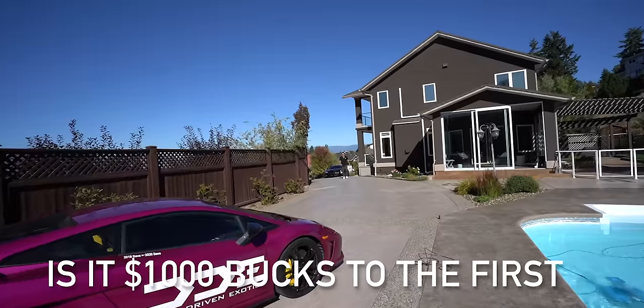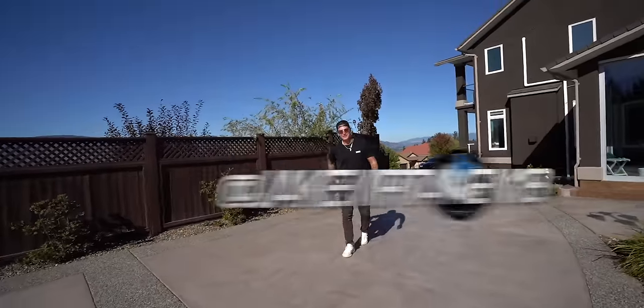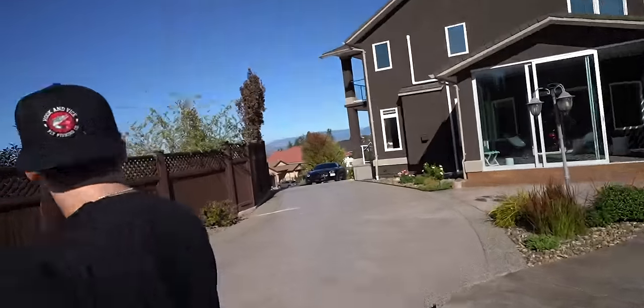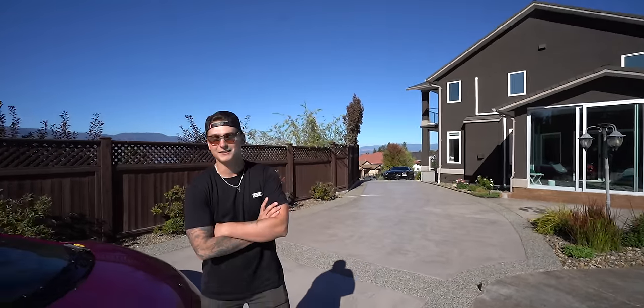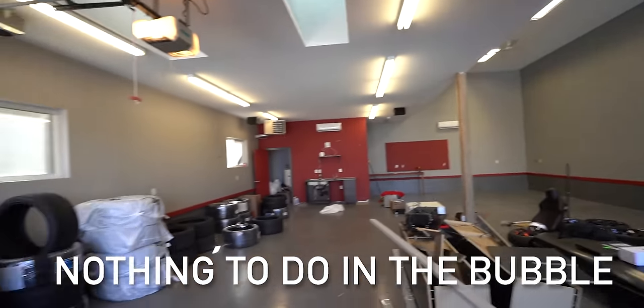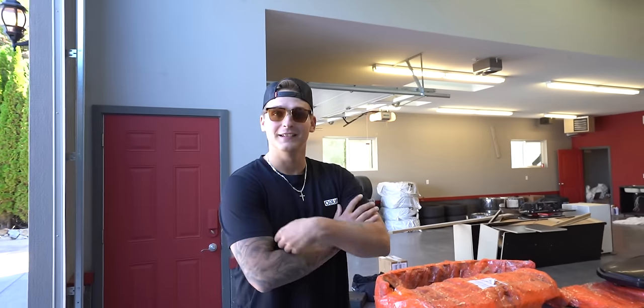We got a home renovation visitor — a thousand bucks to the first one to put it in the pool. How are you doing? Good to see you. How's the AMG treating you? It's great, a work in progress. This is the new DDHQ. He was watching our videos when he was in Edmonton — stuck in a hotel bubble for 50 days straight playing hockey in the NHL playoffs.